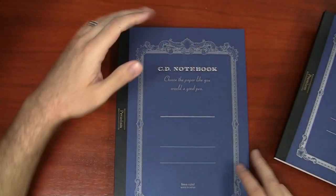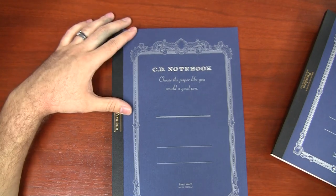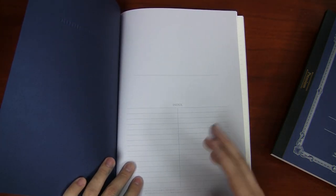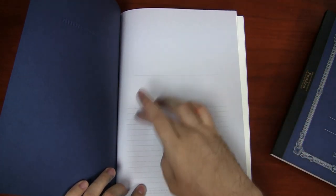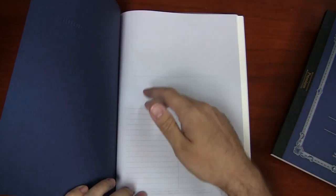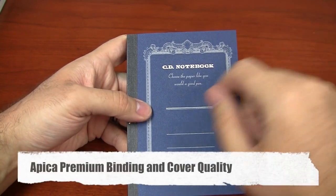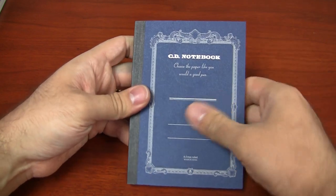The cover design is the same across all sizes. It does have an index sheet — the same in all notebooks — with a spot for your name. The pages aren't numbered, but if you want to number them yourself you can, or you can make a list of your content. The covers all say 'CD Notebook — choose the paper like you would a good pen,' which I think is fairly fitting.